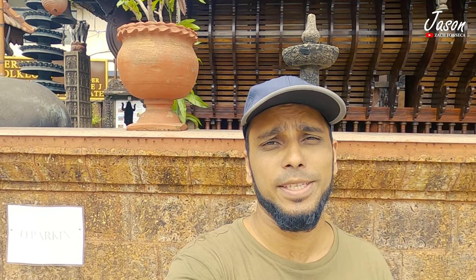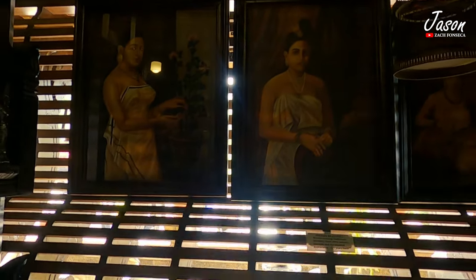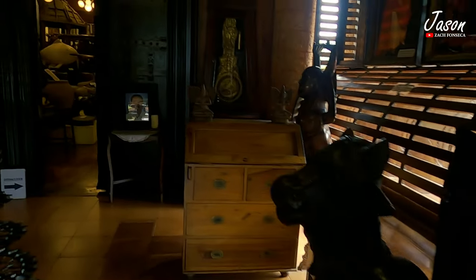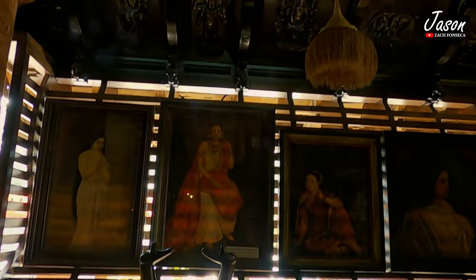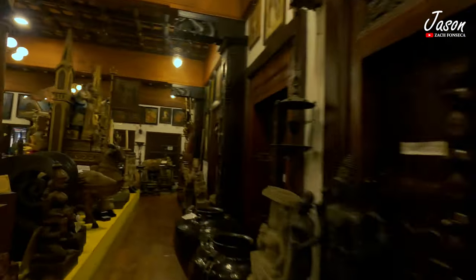Hey guys, today is day 5 in this Kerala CVS and we are visiting Ernakulam, the city of Kerala. And this is the folklore museum behind me. This unique museum is the best example of traditional Kerala architecture. It's an ideal attraction in Kerala that gives knowledge and learning about God's own country.